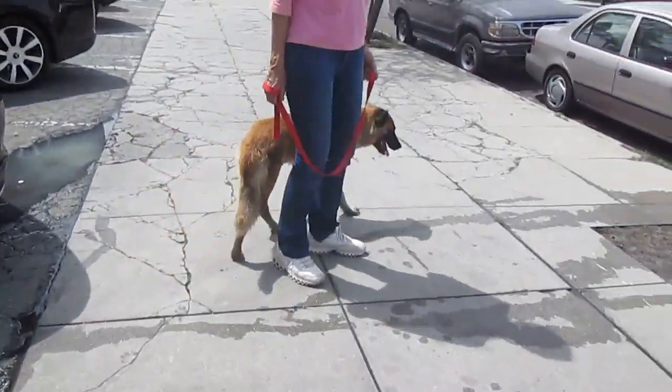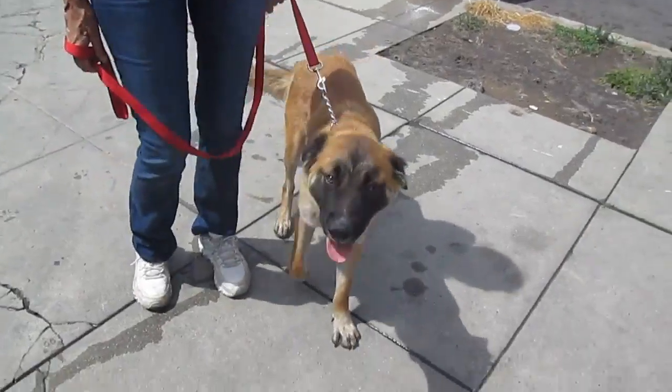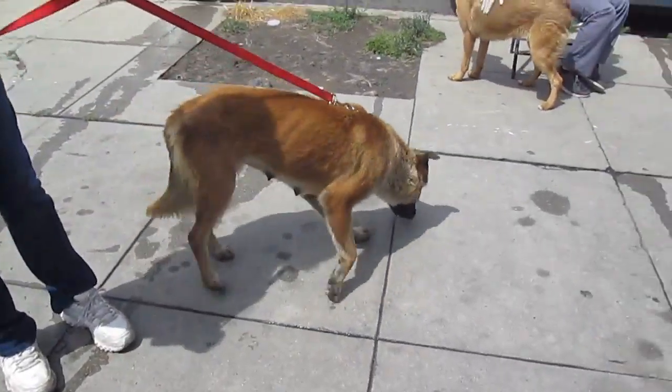She met a little white fluffy dog and was fine. So she's good with little dogs as well as big dogs.